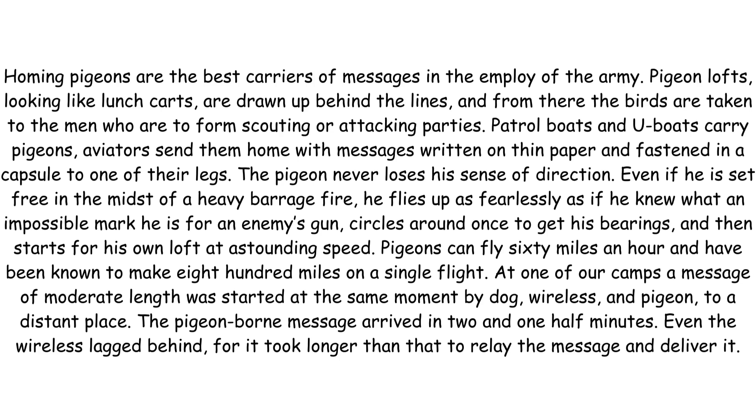Pigeons can fly 60 miles an hour and have been known to make 800 miles on a single flight. At one of our camps, a message of moderate length was started at the same moment by dog, wireless and pigeon to a distant place. The pigeon-borne message arrived in two and one-half minutes. Even the wireless lagged behind, for it took longer than that to relay the message and deliver it.